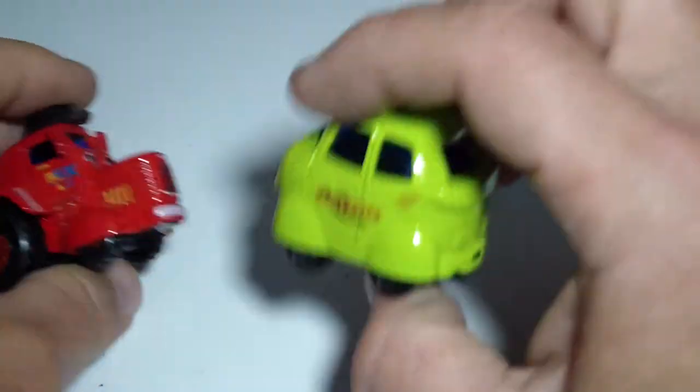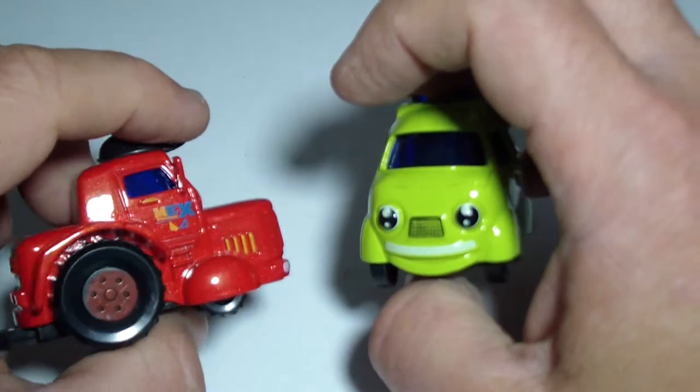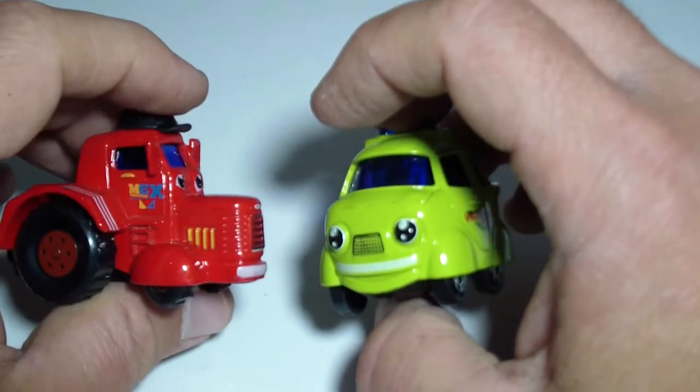So that's a police car, a green police car, and that's a red tractor — a farm tractor or a construction site tractor.